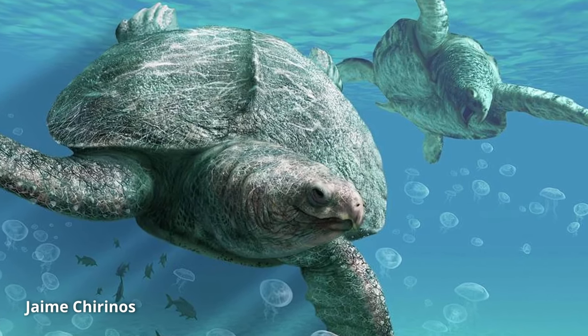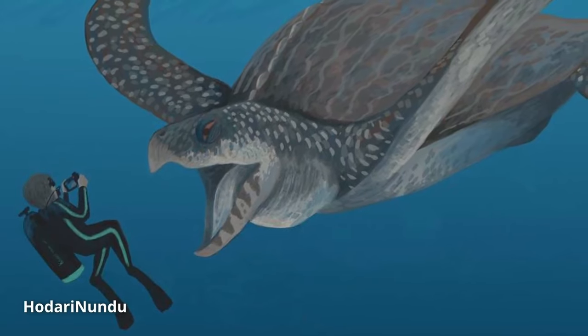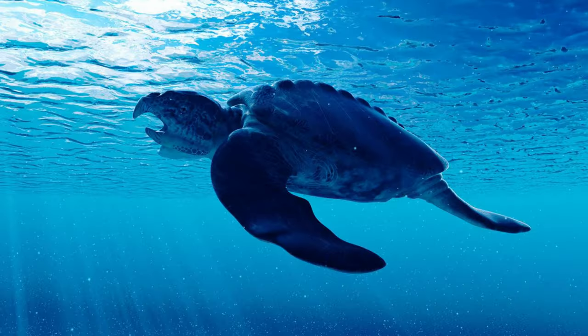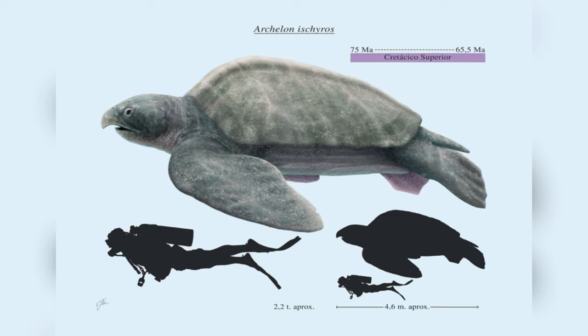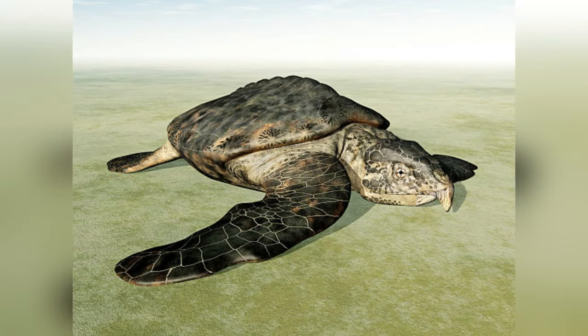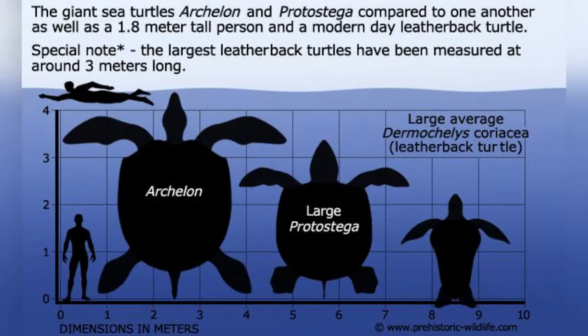Archelon lived in the late Cretaceous period, approximately 100 to 66 million years ago. Its name originates from the ancient Greek words 'archi,' meaning first, and 'chelone,' meaning turtle. Its scientific name, Archelon ischyros, represents its immense size and power. What really makes it stand out is that it is recognized as the largest turtle species ever documented.